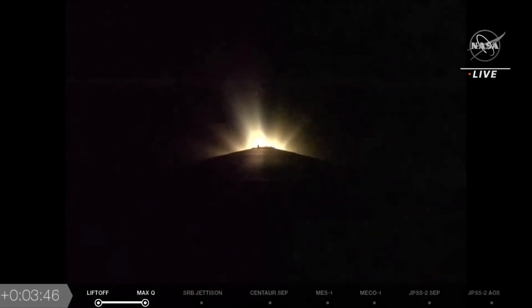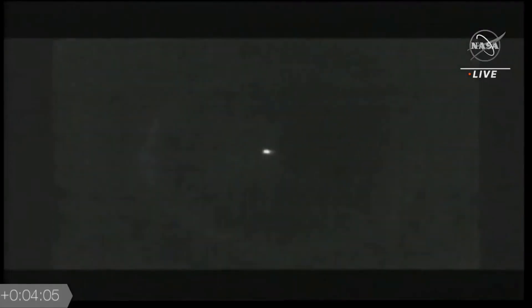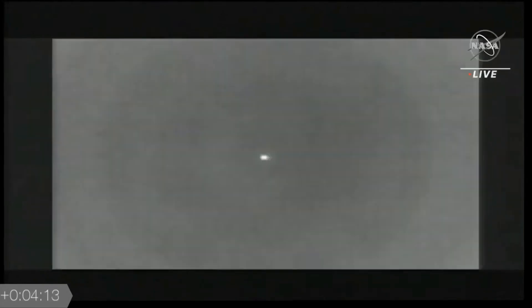Now seeing the RD-180 throttle back to maintain a 5.0 g acceleration limit. Engine response continues to look good. We're just seconds away from booster engine cutoff, and we did see a good response on the Centaur systems as it completed boost phase chilldown. And we have BECO — booster engine cutoff — and successful stage separation.